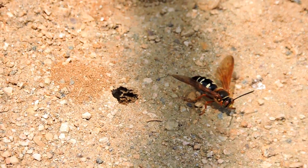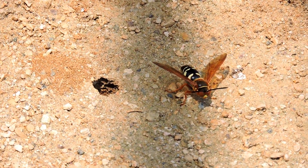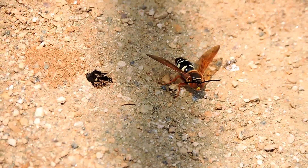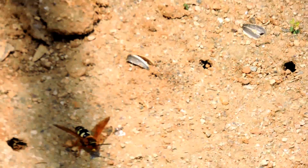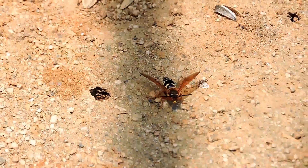Any of the females that come by and want to make use of any of this area can construct a nest. Again, that is a cicada killer, one of our solitary wasps, and something that feeds on the annual cicadas that come out every year. So, thank you very much.